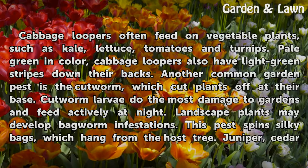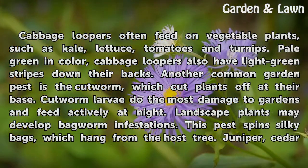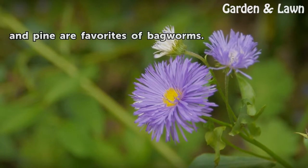Another common garden pest is the cutworm, which cuts plants off at their base. Cutworm larvae do the most damage to gardens and feed actively at night. Landscape plants may develop bagworm infestations. This pest spins silky bags which hang from the host tree. Juniper, cedar and pine are favorites of bagworms.